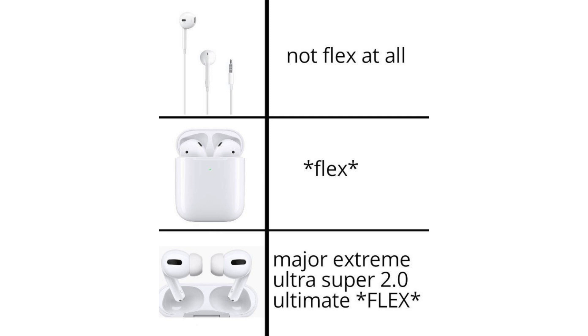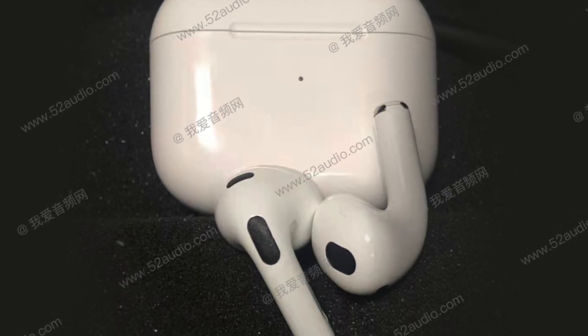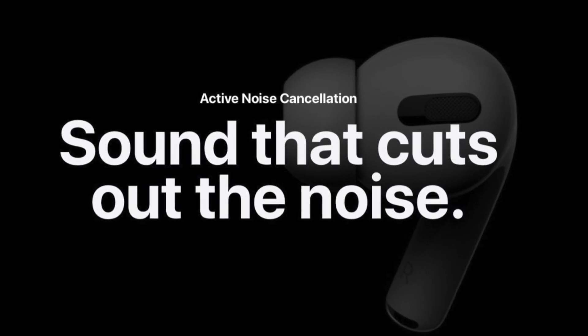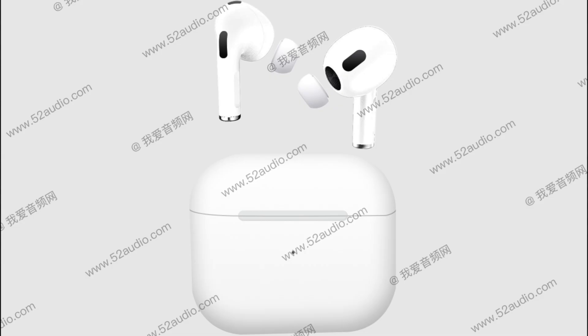AirPods Pro users wondering what's the point of having the Pros if AirPods 3 takes away all the exclusive features — there is one big feature missing on AirPods 3: active noise cancellation. It seems ANC will remain the big upgrade with AirPods Pro, and if you want ANC you'll have to get AirPods Pro. Honestly, that's not a huge bummer to me — I never really found ANC a necessity, so I'm completely fine with AirPods 3 not including it.